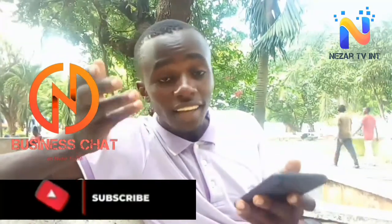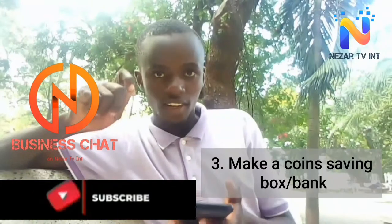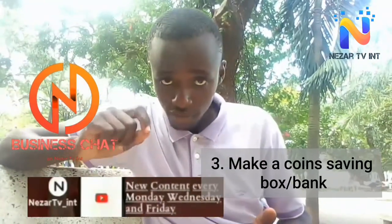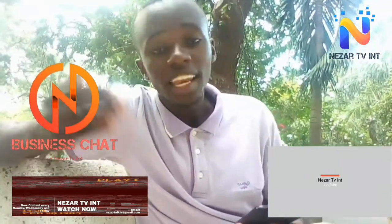Tip number three: create a coin saving box. A coin saving box helps you to save coins when you least need them, and for a certain period of time later you can exchange these coins for notes.